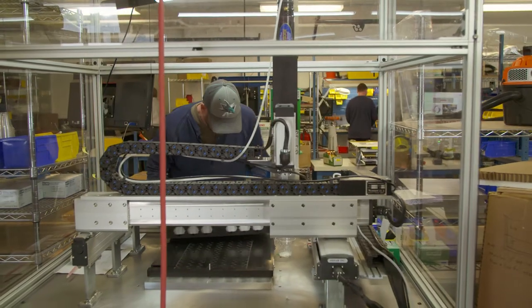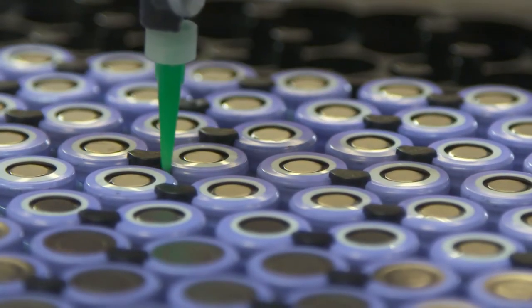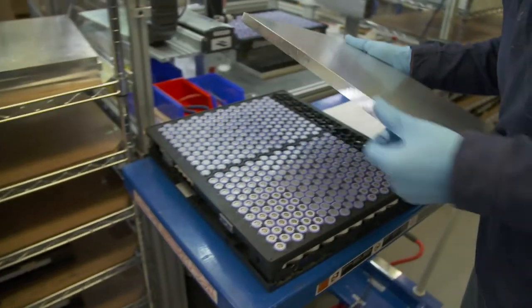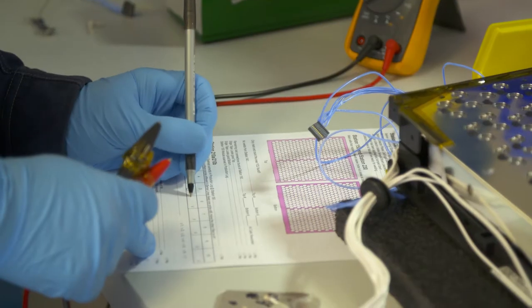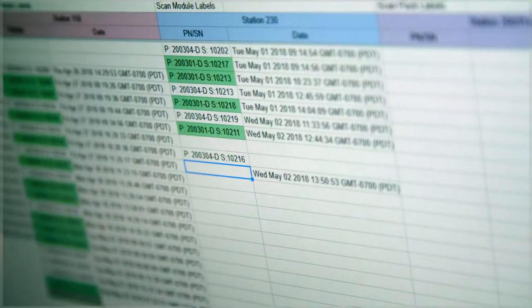Our manufacturing facility in California uses a mix of trained operators and automation to achieve both efficiency and flexibility. High quality is maintained through continuous improvement of our quality system and the use of digital process control and traceability.